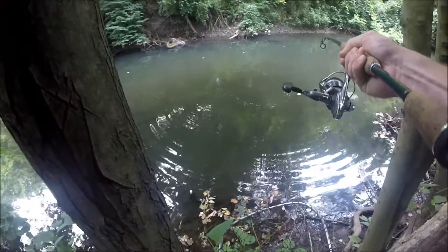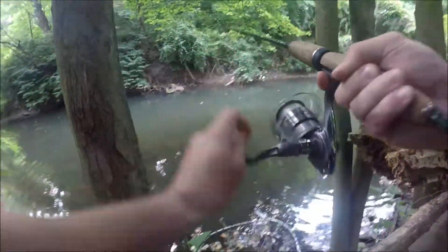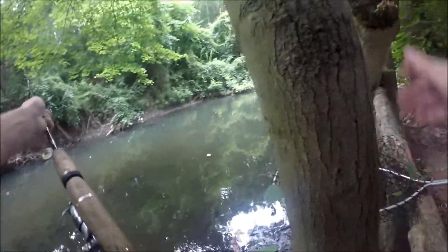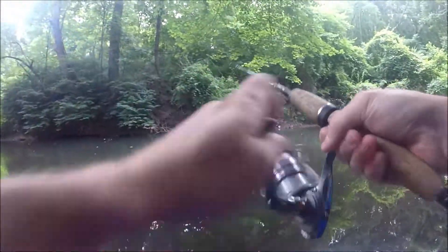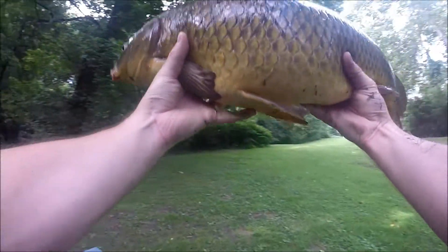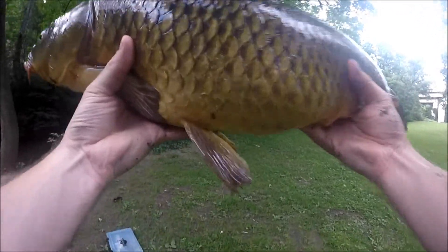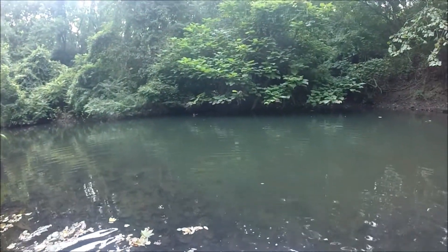Let them run — that's important. Let them run. Alright guys, look at that — 10-pound common carp, first one of the day, using whole kernel corn. We're going to go ahead and release him. Looks like he hurt the top of his fin there with some rocks. There he goes.